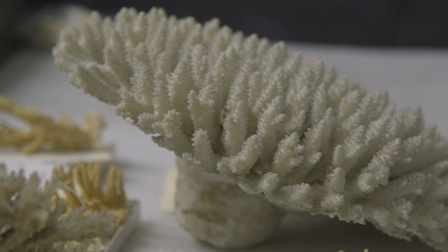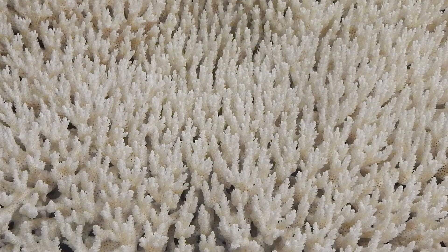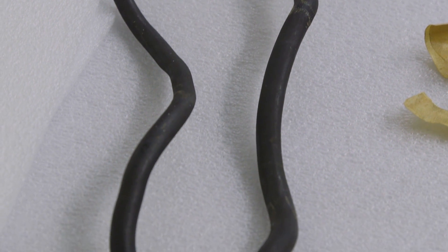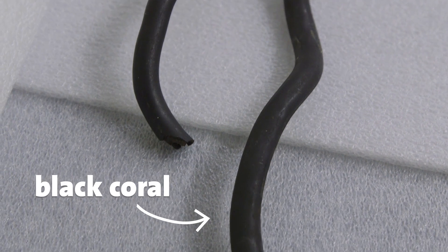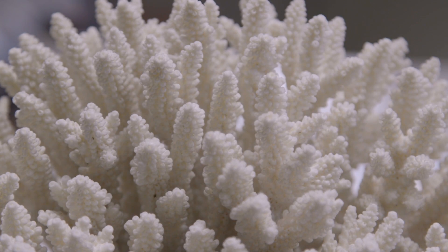My favorite species that I've worked with so far is Acropora spicifera. It's almost like lace, and if you get really up close it kind of looks like a forest. One of my most favorite pieces is this single piece of black coral — just so beautiful and sleek and elegant. Corals are very beautiful, so I don't think I have a favorite one. Many of the pieces are amazing.